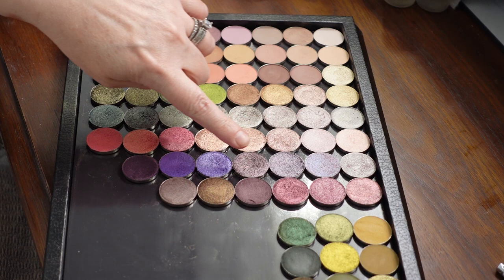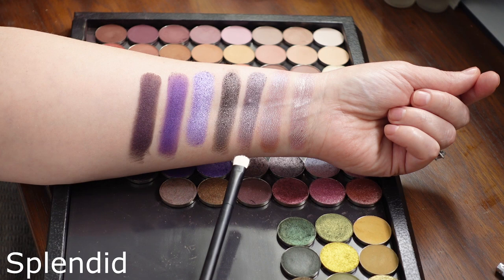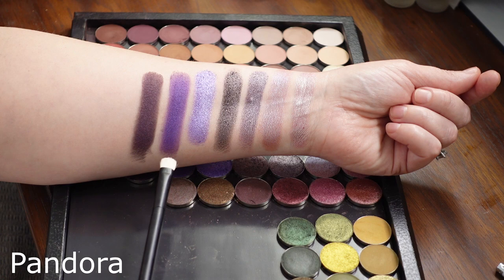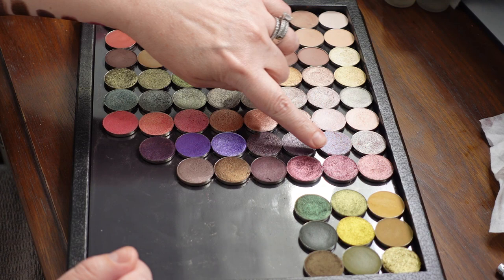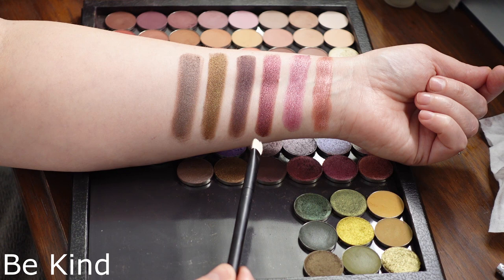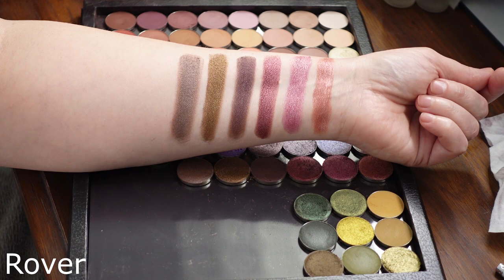Let's take a look at the swatches for this row of cooler toned purples: Greatest Gift, Winter Garden, Splendid, Pardoned Completely, Totally Worth It, Pandora, and Sovereign Rain. Let's take a look at this last short row: Save to Dance, Siren, Be Kind, Dream Big, Midnight Gold, and Rover.